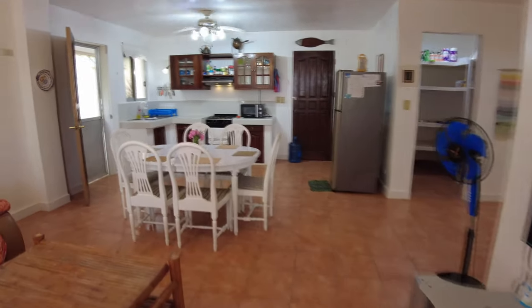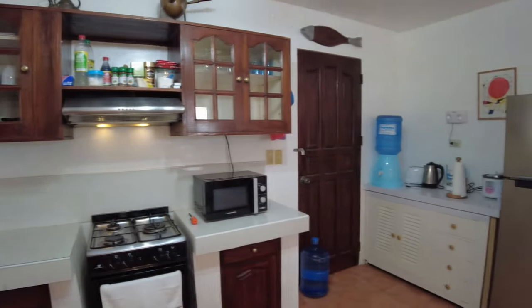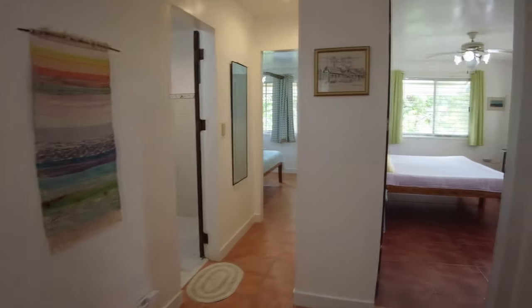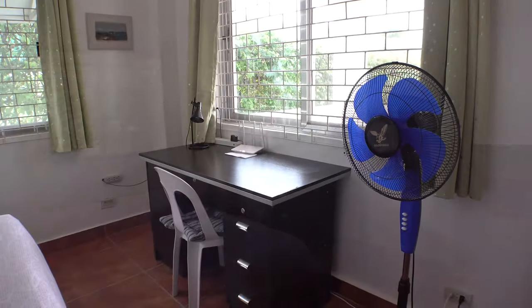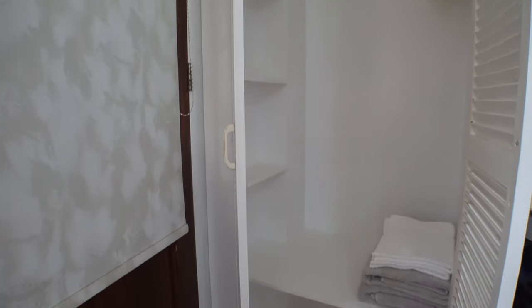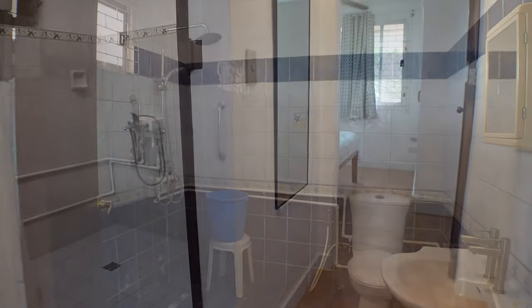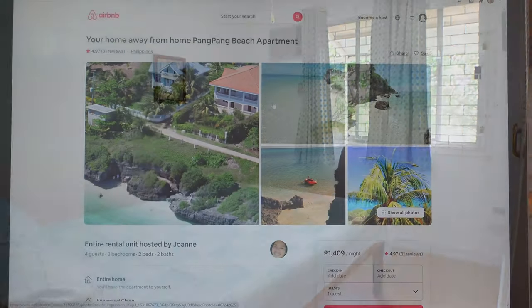The ground level opens up to a living area and kitchen — good size area with cable TV. The kitchen comes with all the amenities to cook and eat with: stove, microwave, complimentary water and all the cutlery you could possibly need. The kitchen and living area only has a fan. Moving towards the bedrooms there are actually two bedrooms and two bathrooms. There is WiFi with okay speeds and air con in the bedroom. The shower water was lukewarm. I thought the place was pretty good — you can book this via Airbnb.